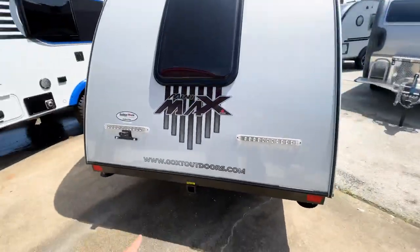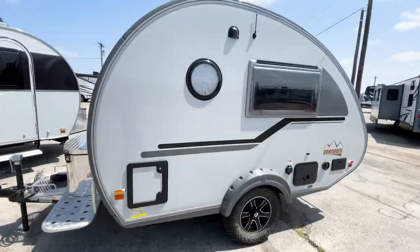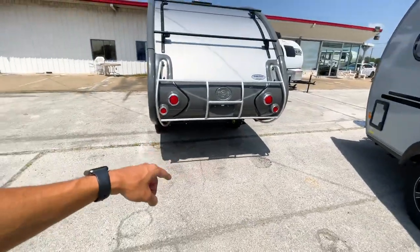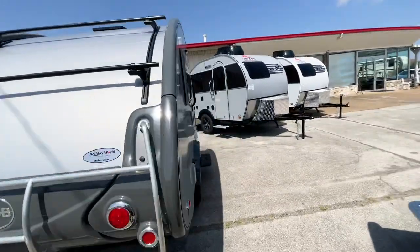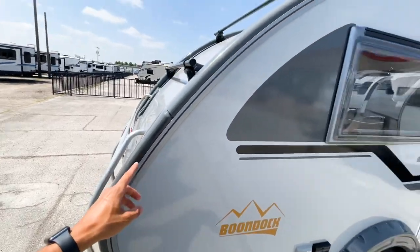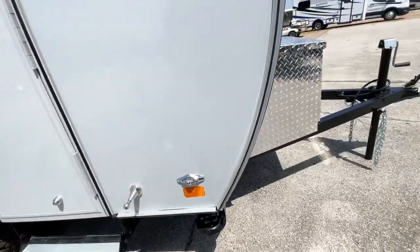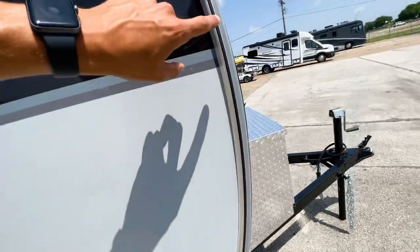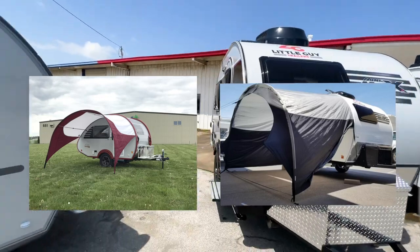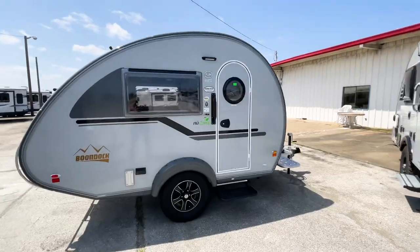The Mini Max has an accessory hitch on the back which the Tab 320 does not. Both trailers also have accessory rails — the Tab 320 has a rail system that wraps all the way around, and the Mini Max has the same style of accessory rack all the way around. Both can be used to attach outdoor awnings or patio shade setups that extend out from the RV.